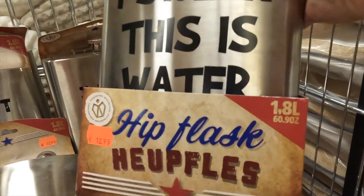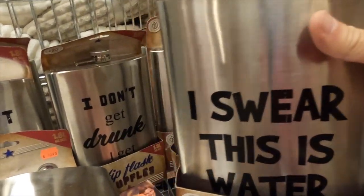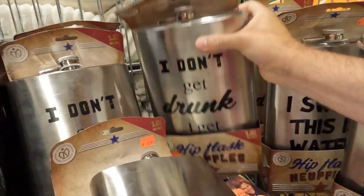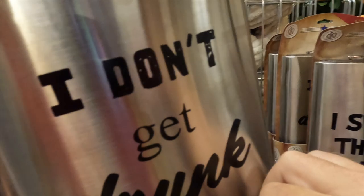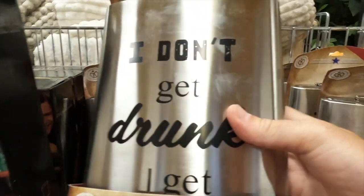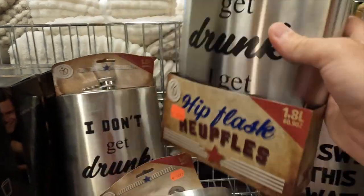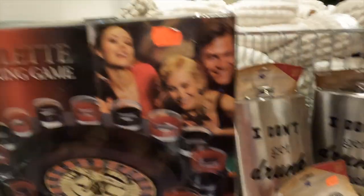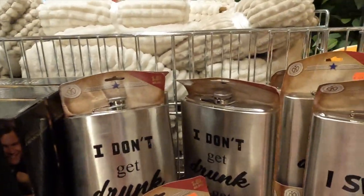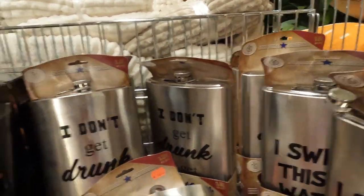Found these jumbo flasks - 1.8 liter. I swear this is water. This one says 'I don't get drunk, I get awesome.' Roulette drinking game - 9.95. These are 12.95 for the flasks. It's like a drinking game section.